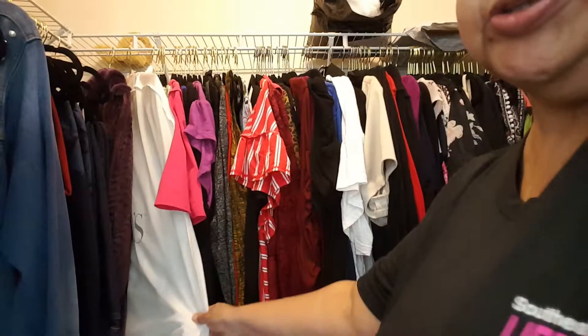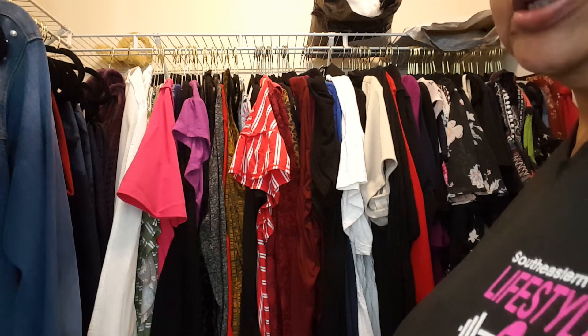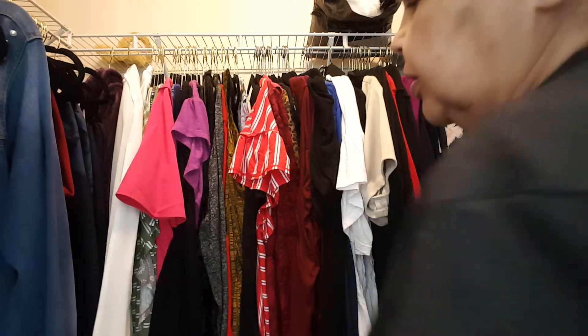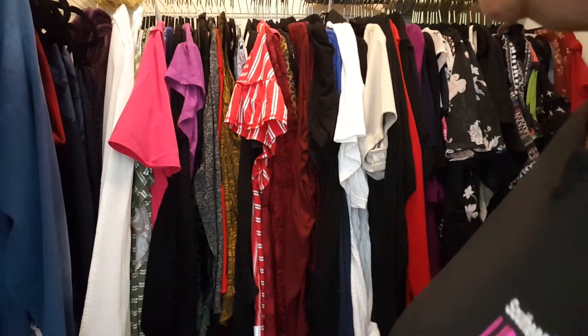This is my wedding dress here from when I got married. I'm going to take it and have it cut off because I got too much money tied up in it to get rid of it. I'm going to take it and have it cut off and start wearing it to church when all this is over with and we can get back to church.